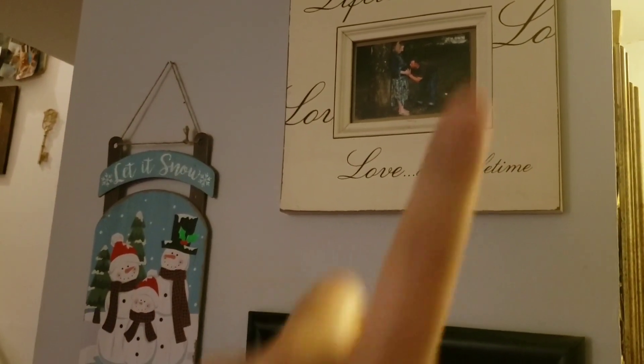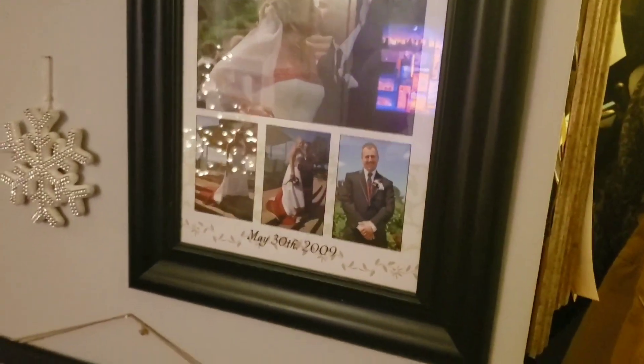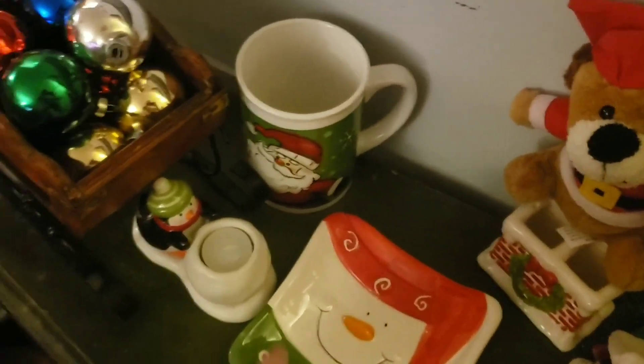Here's a little bit of Christmas decor. This wall usually has other stuff on it, but I always have this picture — my husband kissing my belly when Kenzie was still in it. And this picture is from our wedding. Some winter decor: 'Warm Wishes,' 'Let It Snow.' These were from our thrifting haul. And this will be where Santa's cookies and milk go — we painted this.